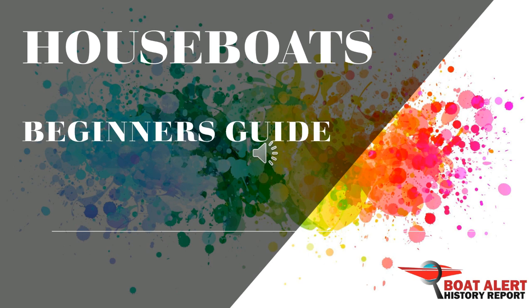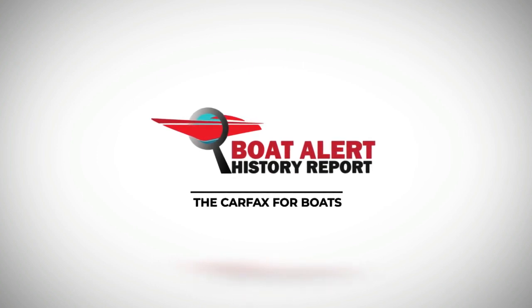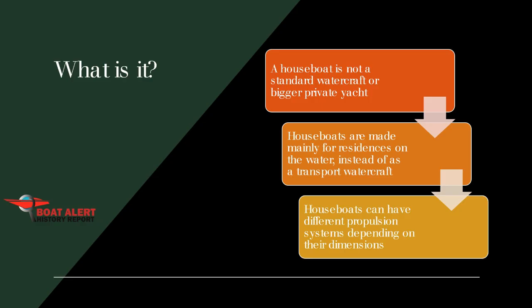And guys, make sure to hit the like button as it helps others find this video. A houseboat is not a standard watercraft or bigger private yacht. Houseboats are made mainly for residences on the water instead of as a transport watercraft. Houseboats can have different propulsion systems depending on their dimensions — typically an electric motor or several electric motors.